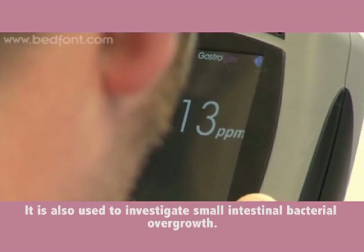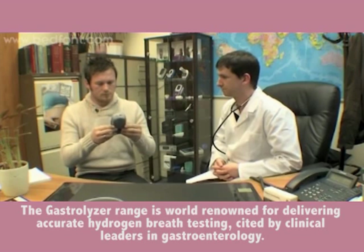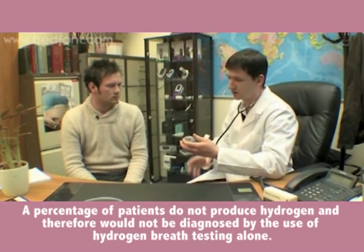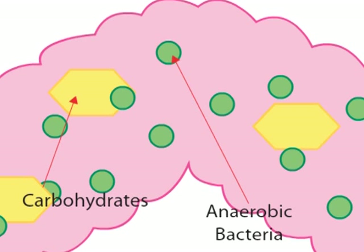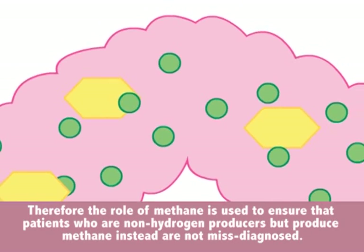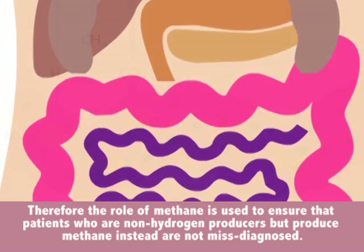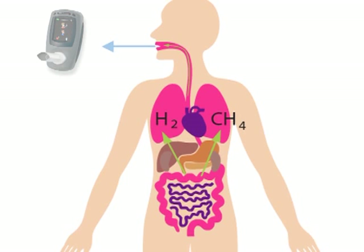The Gastrolyzer range is world-renowned for delivering accurate hydrogen breath testing, cited by clinical leaders in gastroenterology. A percentage of patients do not produce hydrogen and therefore would not be diagnosed by hydrogen breath testing alone. Therefore, methane measurement is used to ensure that patients who are non-hydrogen producers but produce methane instead are not misdiagnosed. Bedfont's solution to this is the Gastro Check.